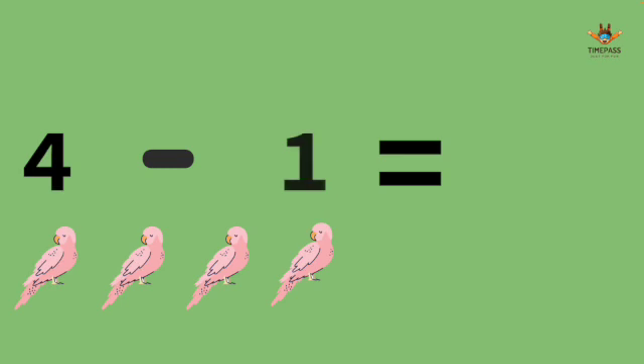4 minus 1. It's 3. We have 4 birds and one of them fly away. We have 3 left.